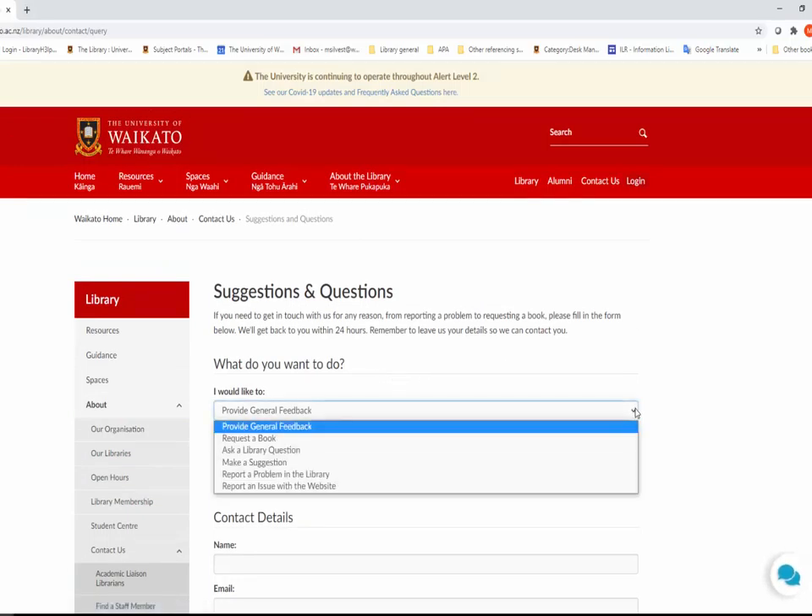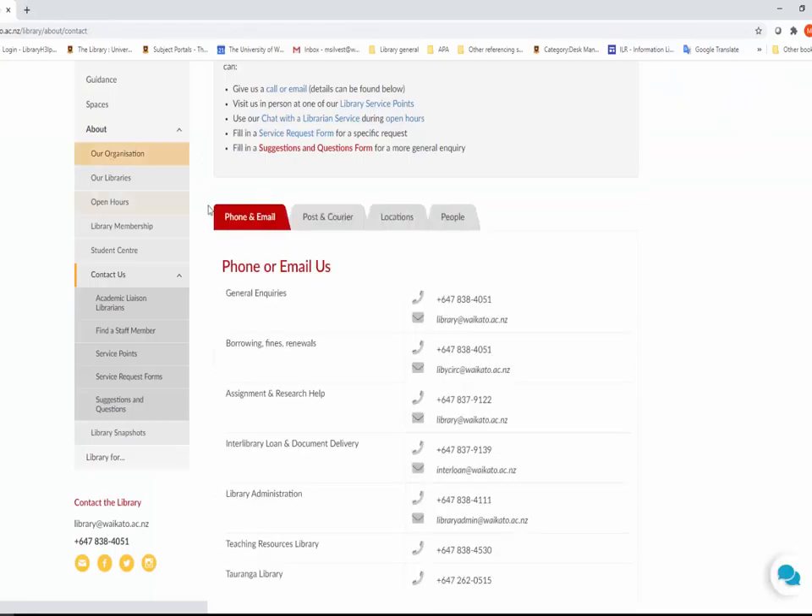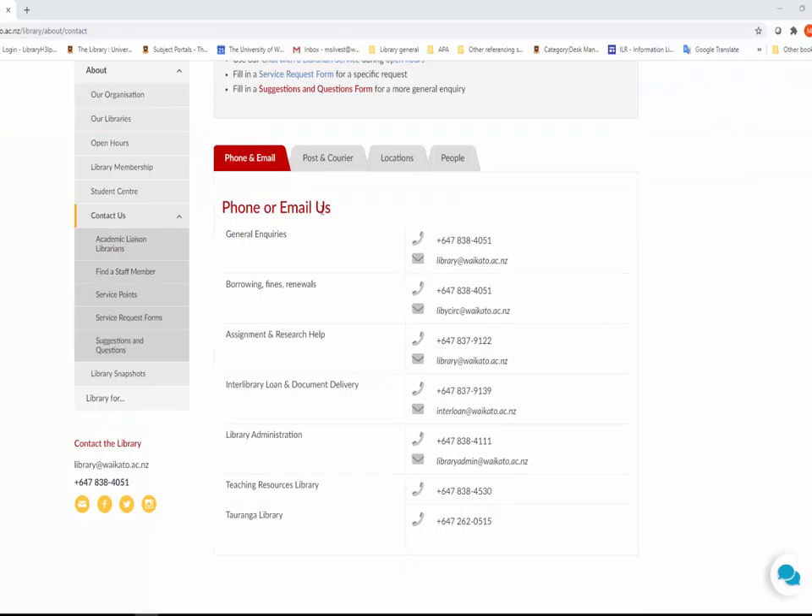The enquiries desks are for anything related to borrowing, fines, and booking equipment and study rooms.